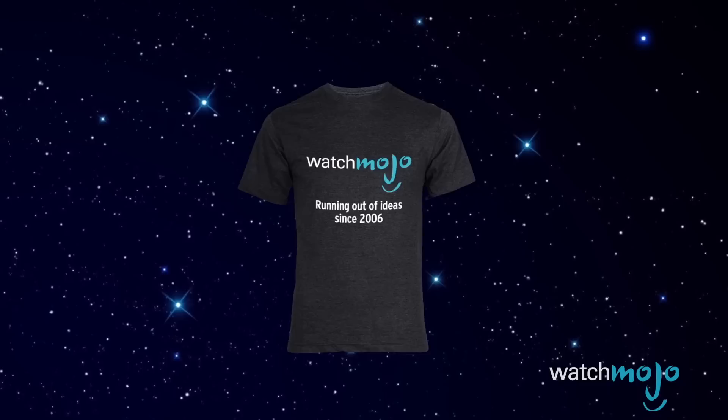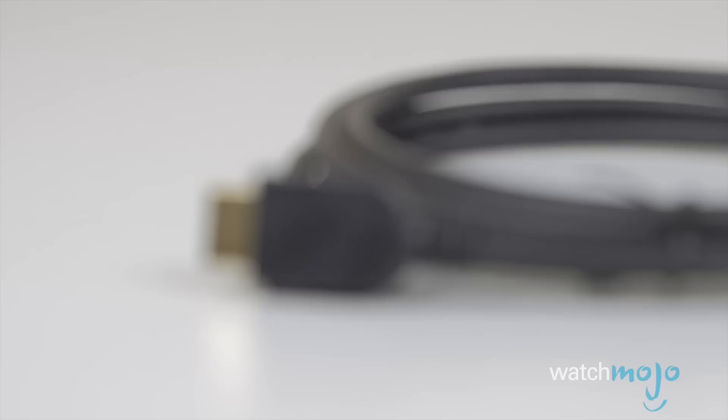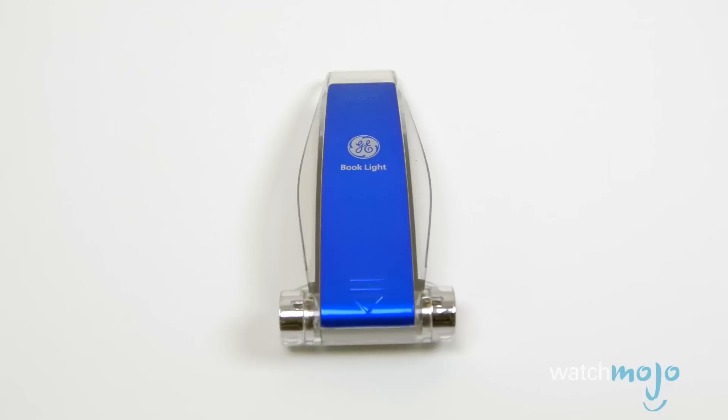99 cent store, or whatever you call it. Has WatchMojo run out of ideas for top 10 lists? Absolutely not. We're just crazy enough to do one on top 10 dollar store tech. And if your friends call you El Cheapo instead of El Chapo, this one's for you. As long as you have reasonable expectations when it comes to quality, you won't be disappointed with what we've picked for this list.